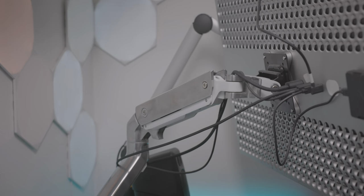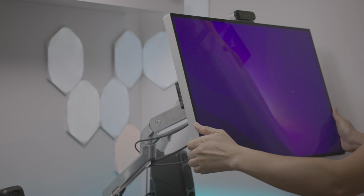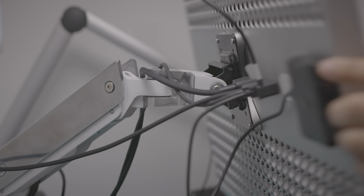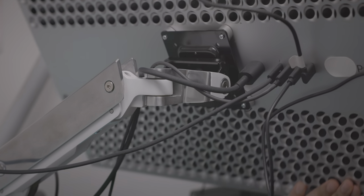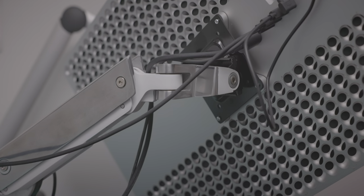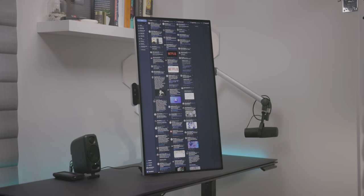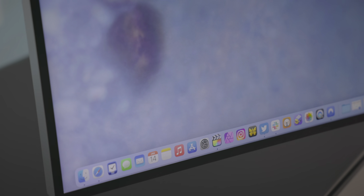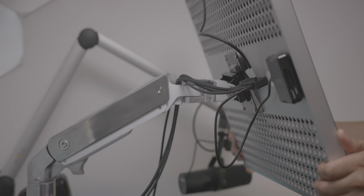I'm not using Apple's $1,000 stand. I'm actually using the Ergotron HX monitor arm. This is the very first monitor arm I've ever owned and I would never go back to a stand. This thing is just so flexible — you can orient the monitor in so many different positions. You can tilt it, pan it, raise it, lower it, rotate it. You can rotate this thing 90 degrees and view your XDR just like that, just like you could with the $1,000 stand, except this one costs much less and there's less footprint on your desktop.